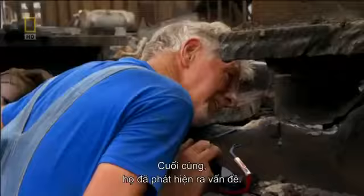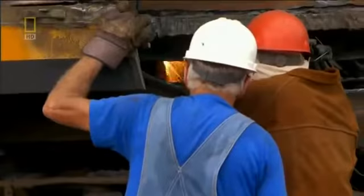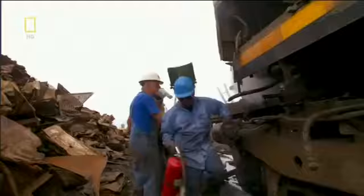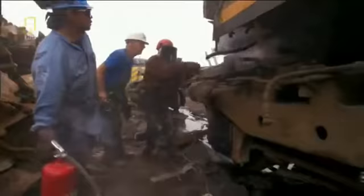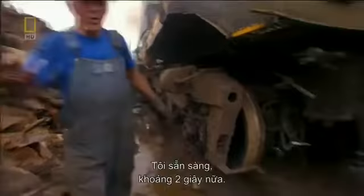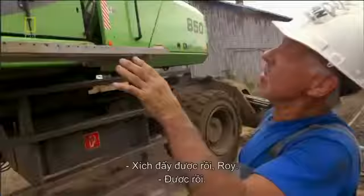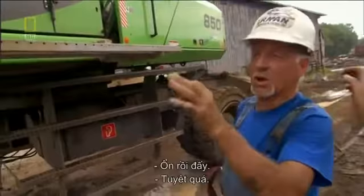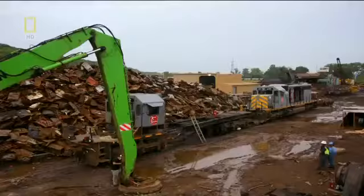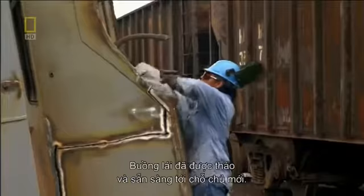Finally the team uncovers the problem and cuts the hidden cable free. I'm ready to go now in about two seconds. It's okay with that one chain, Roy? Yeah, man, it's okay. Go for it. The cab comes off, and they ready her for the new owner. All that remains of 672 is her bed and truck assemblies — it's time for the final breakdown.